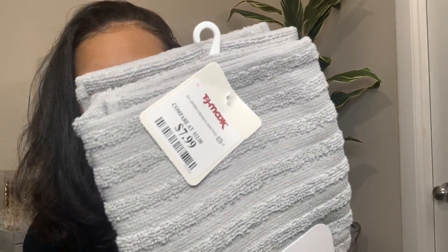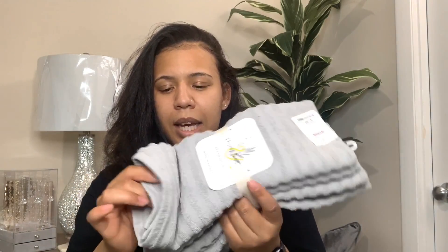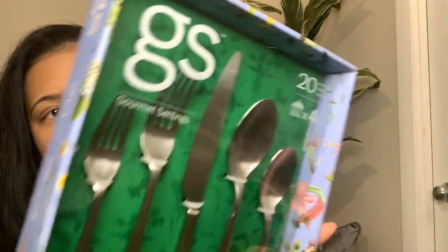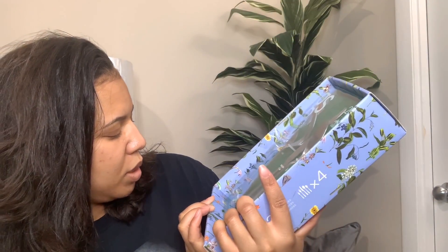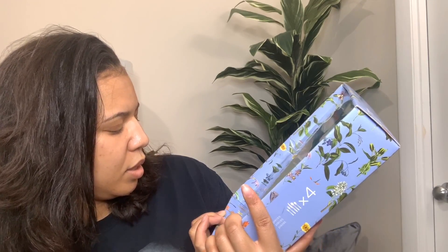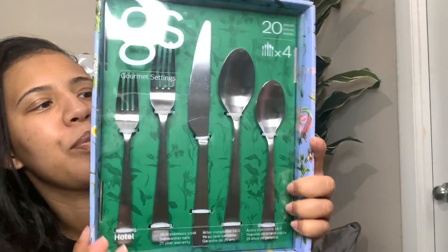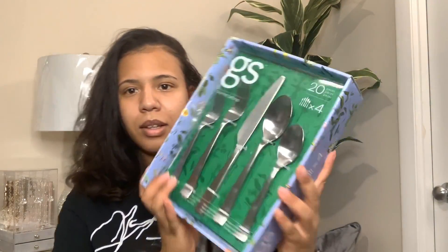Next thing I got was these hand towels for the kitchen, and I paid $7.99 for these. They're really nice and thick. I like to have these in the kitchen just to wipe your hands or wipe down dishes - they really come in handy for the kitchen. Next thing I got was this 20-piece set of utensils. This was on clearance for $20. These are stainless steel - just plain silver stainless steel utensils. You can never go wrong with getting more utensils, and they look so pretty. I really like the way they look. And $20 on clearance - that's what I've been looking for.